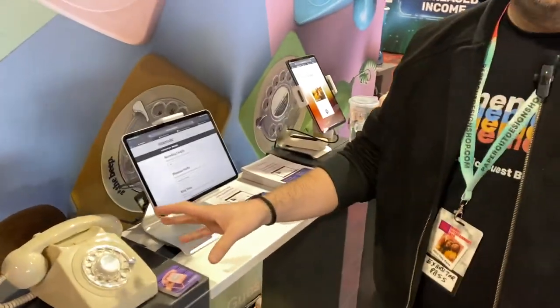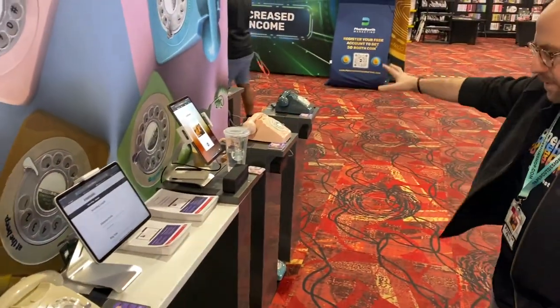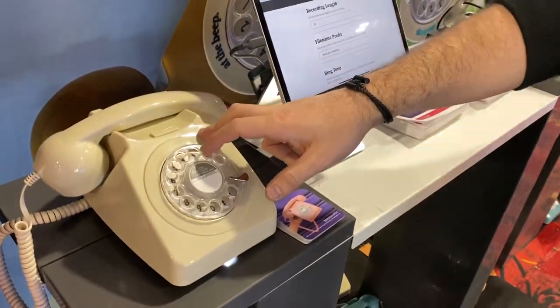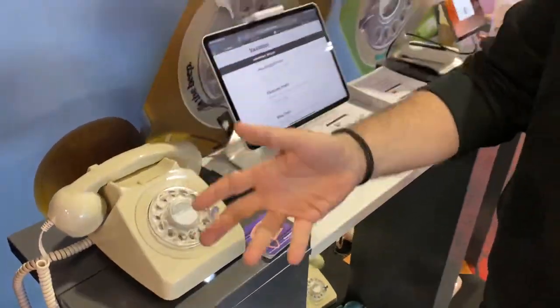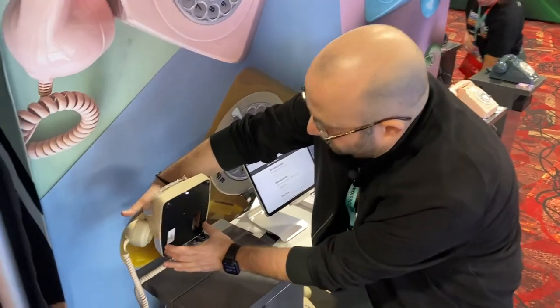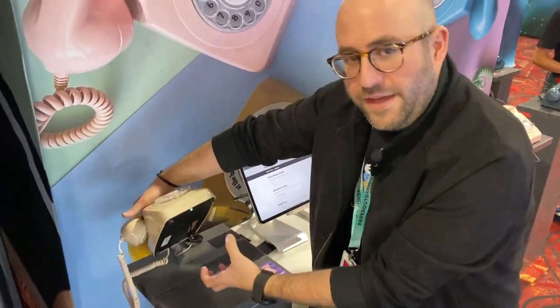Yeah, so this is our ToneMatic. It comes in nine vibrant colors — you can kind of see them around here. One thing that makes this unique: the shells are all interchangeable, so you can have nine colors to one phone and be able to offer your clients or brides a color that meets their needs. All you have to do is pop off these four screws, the base with all the computer internals comes out, and you pop on the new color.